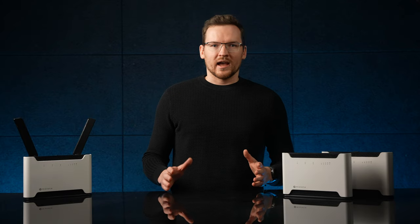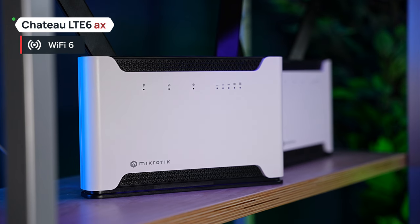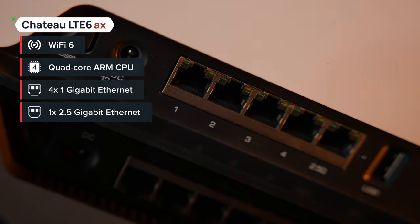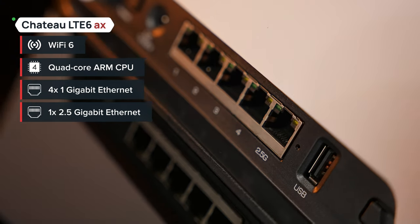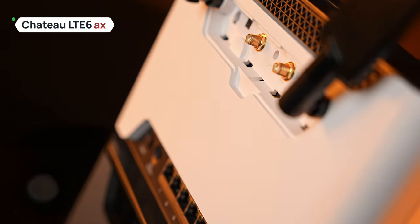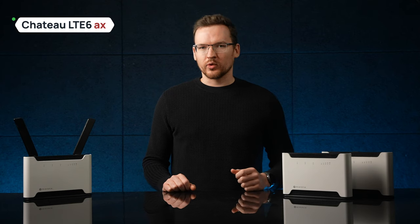Moving up the ladder, we have the Chateau LTE6 AX — the Wi-Fi 6 upgrade that comes along with a more powerful CPU, 4 gigabit ethernet ports, and one 2.5 gigabit ethernet port for the most demanding connections. The main feature of course is the AX wireless: up to 40% higher speed in the 5 gigahertz spectrum and up to 90% higher speed in the 2.4 gigahertz spectrum.